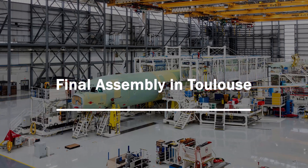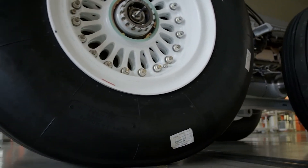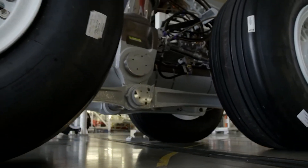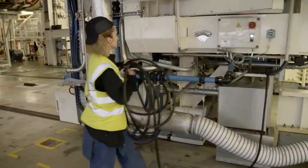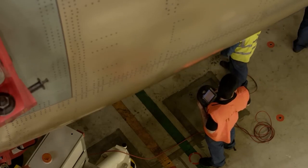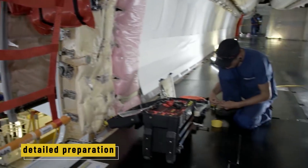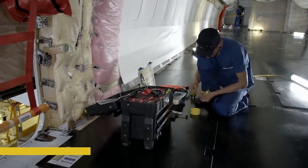Final assembly in Toulouse, France — this is where everything starts to look like an airplane. At the Airbus final assembly plant, giant aircraft parts that arrived on Belugas are lined up, checked, and brought together. Each section — the front, middle, and rear fuselage — goes through detailed preparation before they're joined.